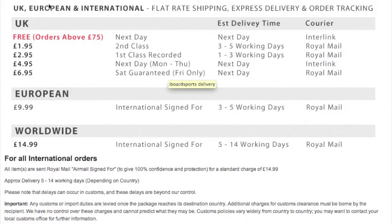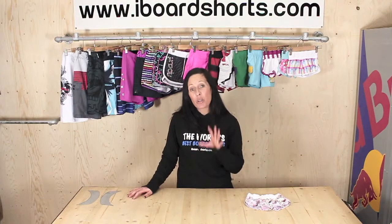We also offer fast track delivery worldwide. Again, if you look on our website, you'll find all our delivery information. If you do have any further questions whatsoever, please don't hesitate to contact us.